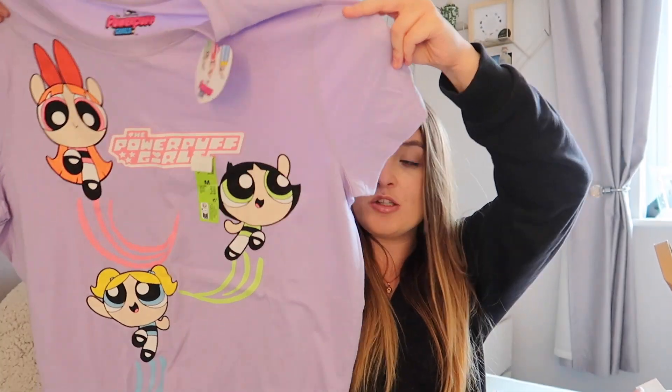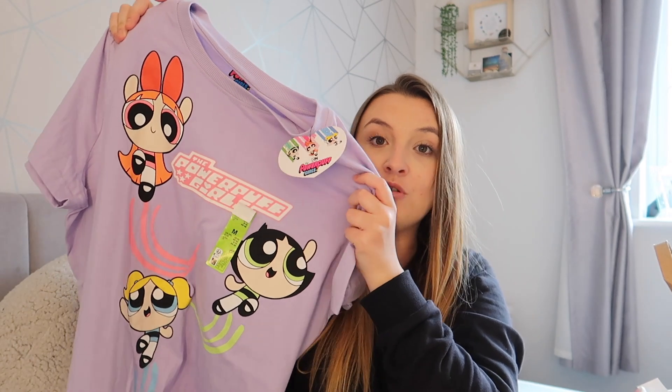Lastly, I picked up this Powerpuff Girls top which I actually got a few weeks ago. This was only £6 and I got it in a size 12 to 14. This is to wear at Butlins because Powerpuff Girls was a 90s thing. They also had matching shorts but they were quite short and I don't wear short shorts. So that is coming with me to Butlins — it will probably be a daytime top since I've already got my evening outfit sorted. I thought it was an absolute bargain for £6.